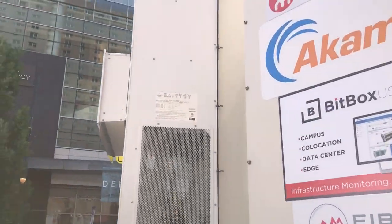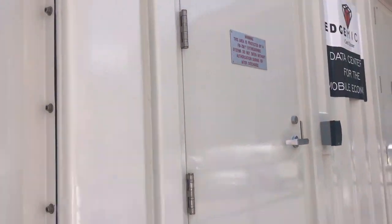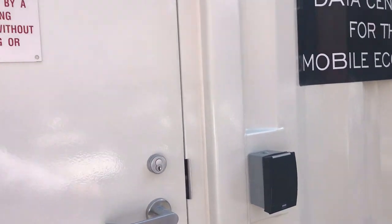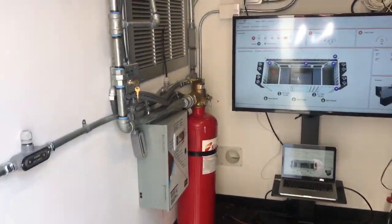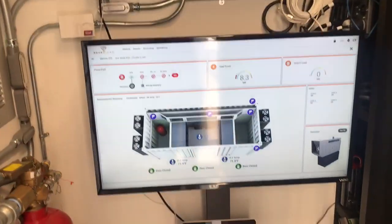Our BART AC units — you can see one unit in place, and the second one will go right here. As you'll see, I go up to the keycard entry into the data center. The door unlocks and we're down into the hot aisle. Inside you can see our BitBox DCIM system.